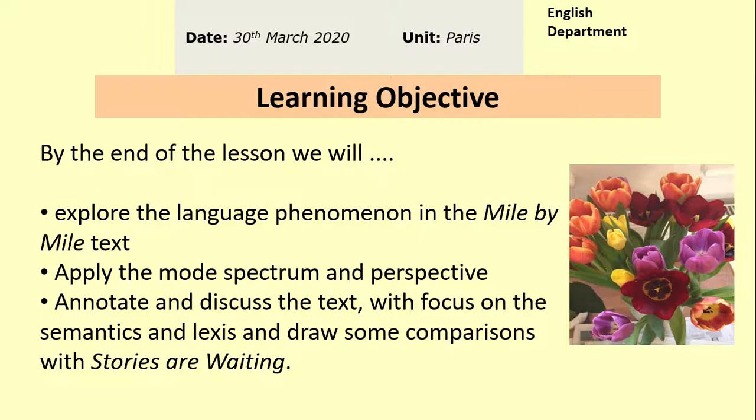Today we are going to be looking at mode — thinking about the spectrum of mode, whether this is a written or a spoken text. We're going to be looking at writer's perspective and basically just doing an annotation of the text. We should also get some time to compare this text to the Stories Are Waiting text, which is the first text in your pack on page 11. It might be worth stopping the tutorial at this point to re-read that Stories Are Waiting text.